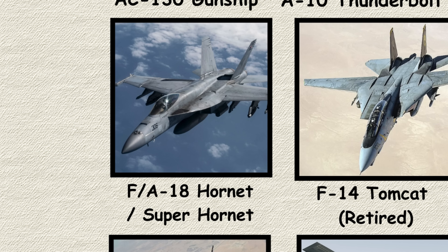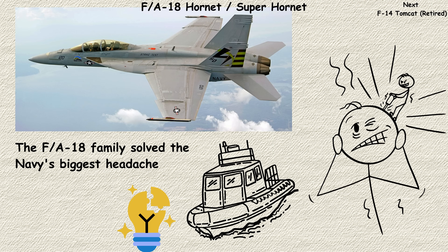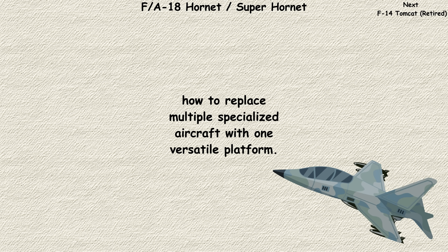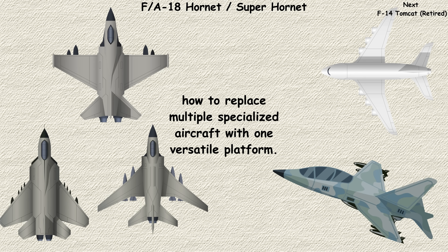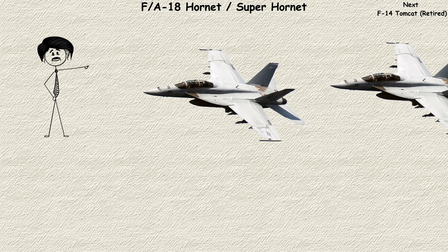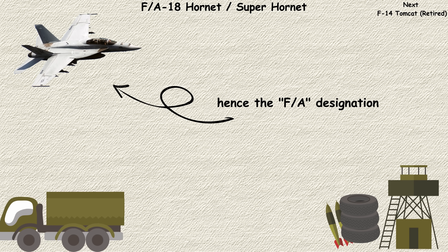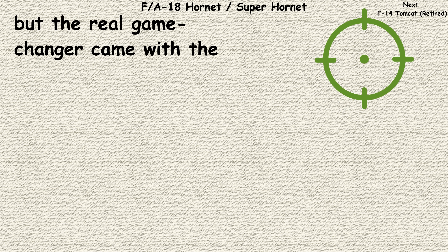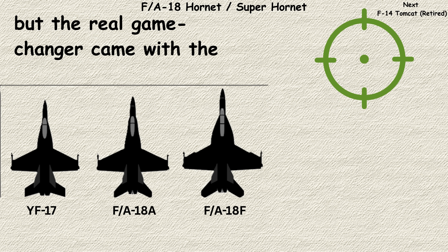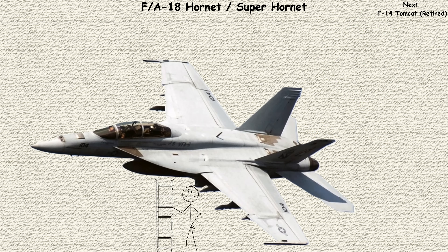F/A-18 Hornet and Super Hornet. The F-18 family solved the Navy's biggest headache: how to replace multiple specialized aircraft with one versatile platform. The original Hornet, introduced in the 1980s, combined fighter and attack capabilities in one airframe — hence the F/A designation. But the real game changer came with the Super Hornet in the late 1990s. Despite sharing a name, the Super Hornet is essentially a completely new aircraft.